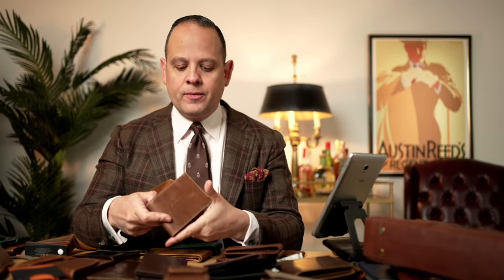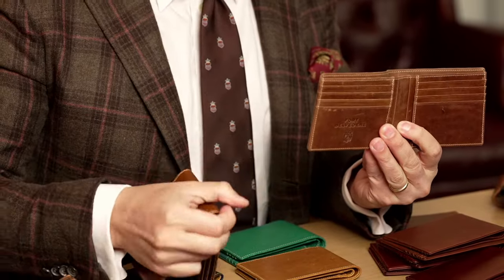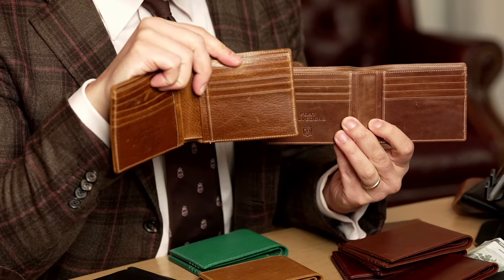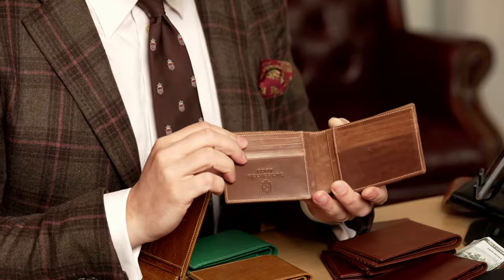Today we're launching our new 8-card and 10-card wallets, available in five colors each — one with 8-card slots, the other with 10. At first they may seem very generic, but once you take a look at the details, you'll see there is a lot more to them than regular wallets.